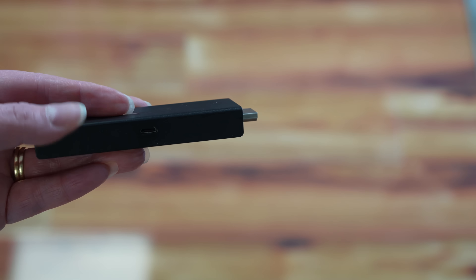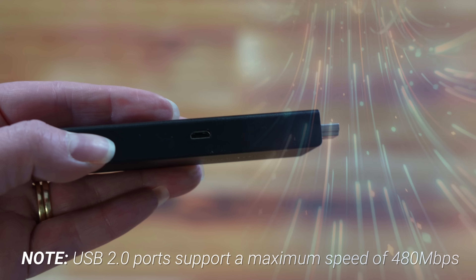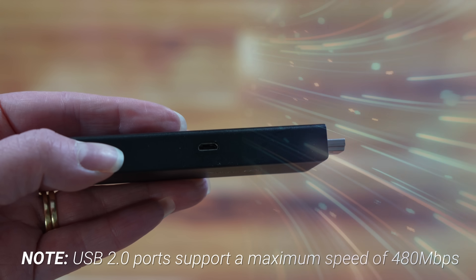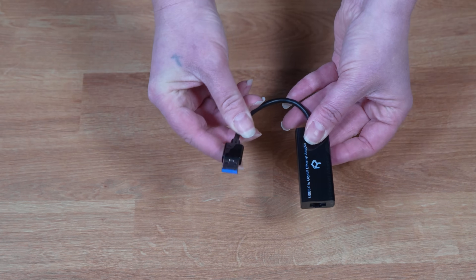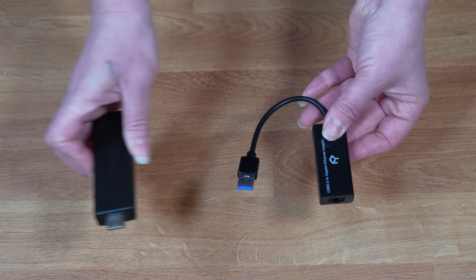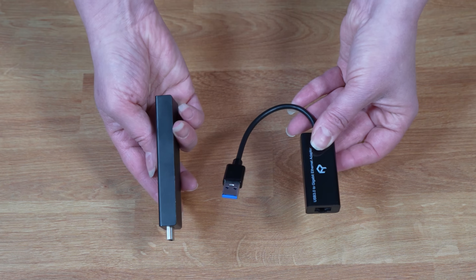However, it's important to note that the Firestick's port is a USB 2.0, which has a maximum theoretical speed of 480 Mbps. But, as you can see, this Ethernet adapter has a USB connection and there's no USB port on the Firestick. So, you do have to make a little further investment here if you want to achieve the maximum wired speeds possible on your Firestick.